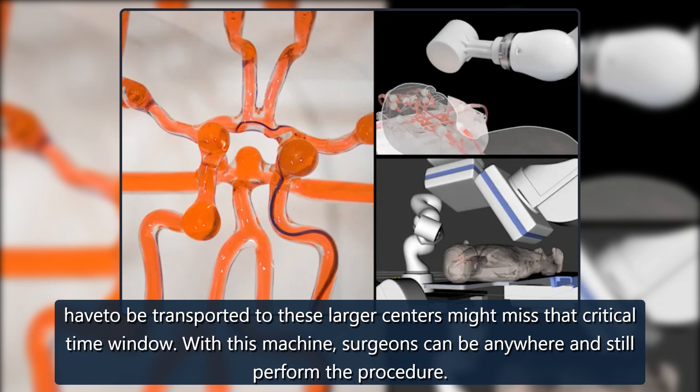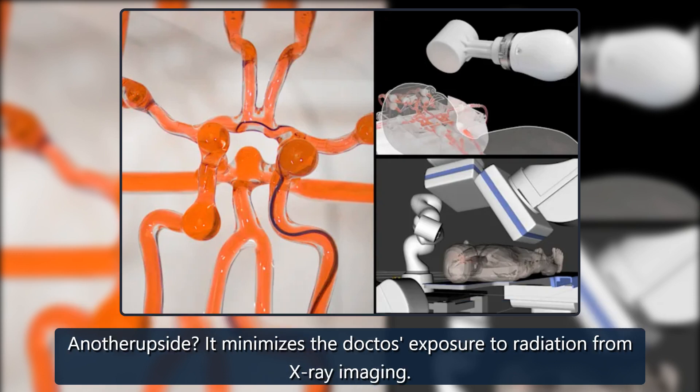With this machine, surgeons can be anywhere and still perform the procedure. Another upside: it minimizes the doctor's exposure to radiation from X-ray imaging.